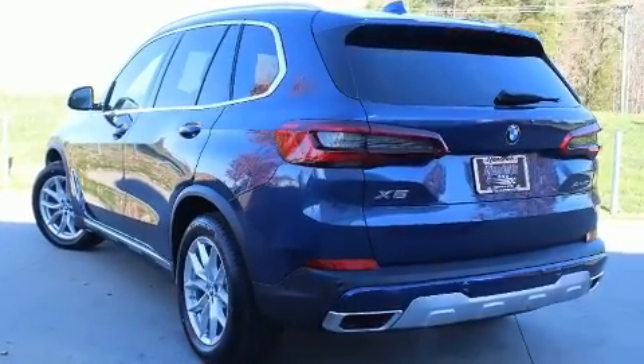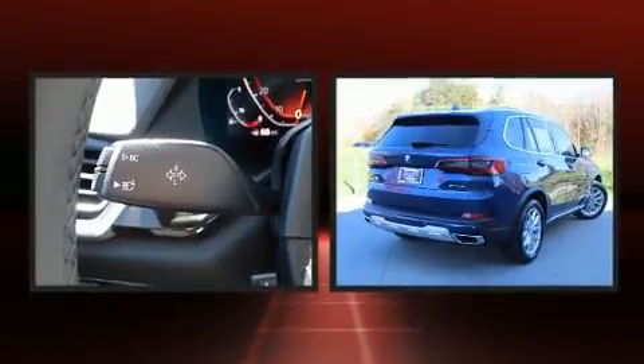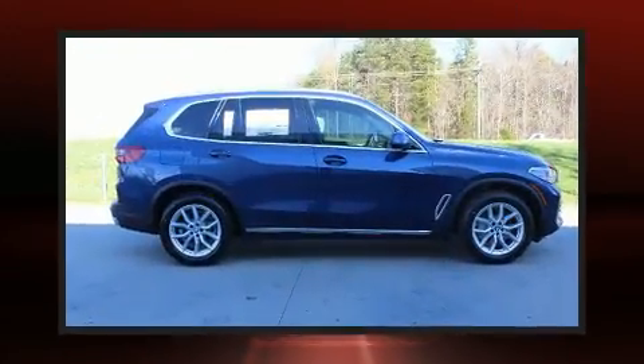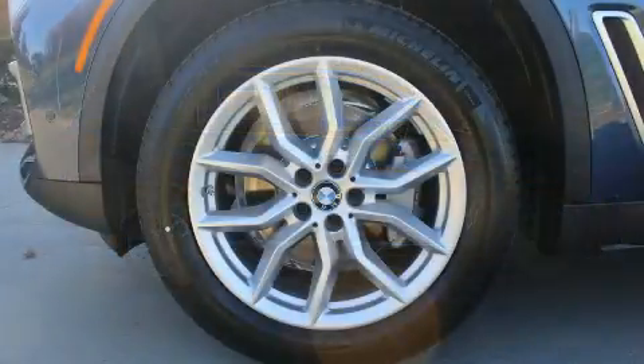Top features include front fog lights, one-touch window functionality, adjustable headrests in all seating positions, automatic dimming door mirrors, power door mirrors and heated door mirrors, rain sensing wipers, and air conditioning.